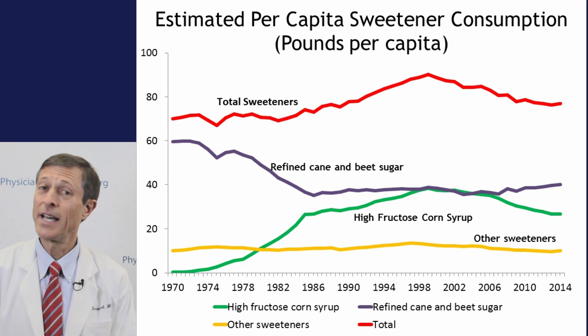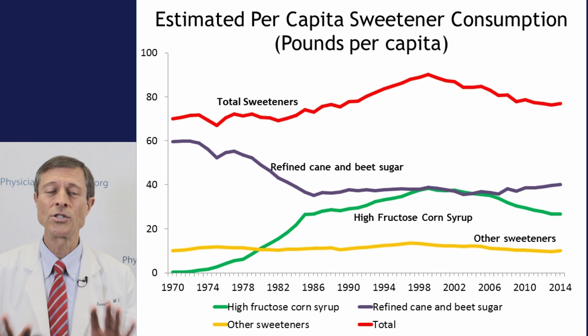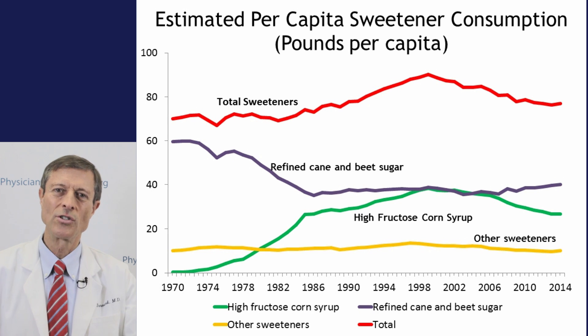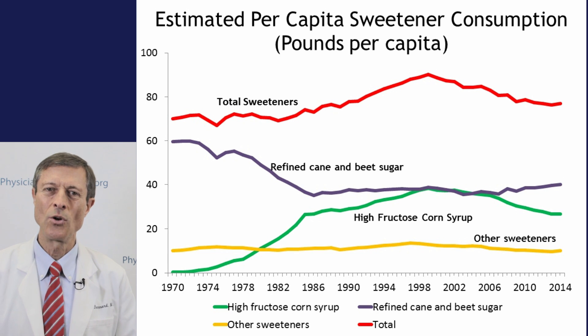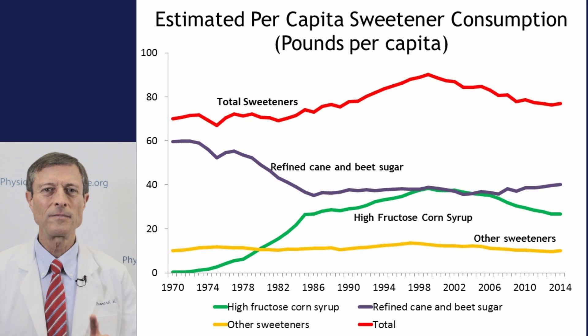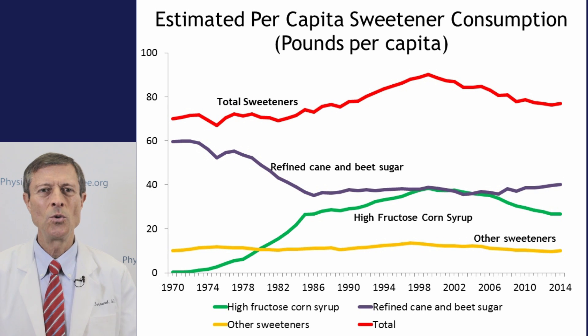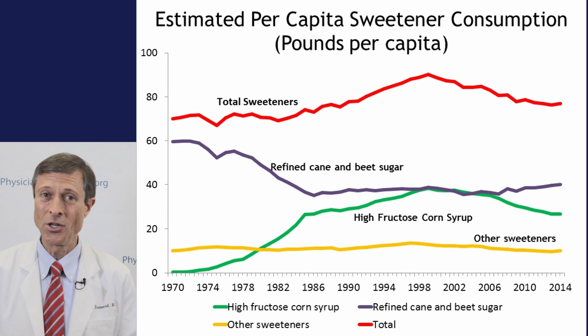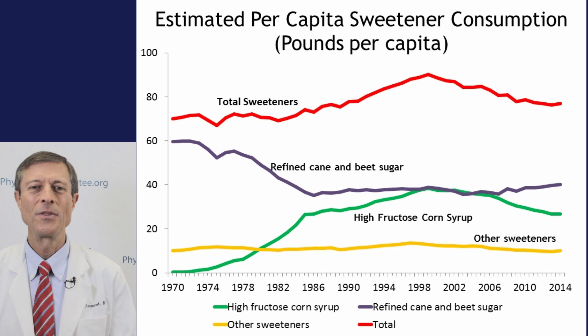What about sugar? Sugar has actually been dropping. All sweeteners together rose until about 1999, at which point bottled water took a bigger share of the market and sugared sodas were edged out. So we're seeing a drop in soda and sweeteners overall. However, I point this out to make clear that other things are going on — the westernization in Japan and the meat and cheese in the United States are the big contributors.